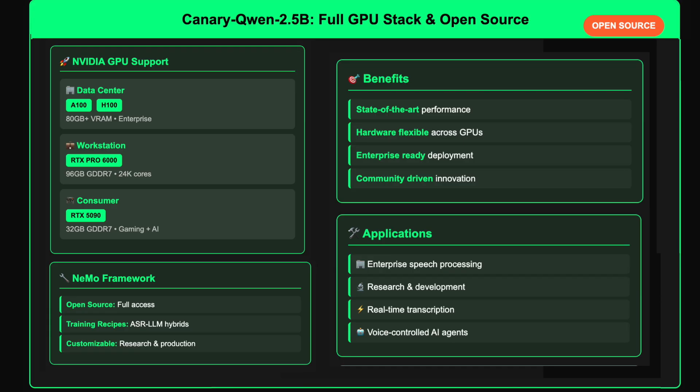In short, Canary Quen 2.5b is a powerful step toward multimodal agentic AI systems that can listen, understand, and act — all in real time.